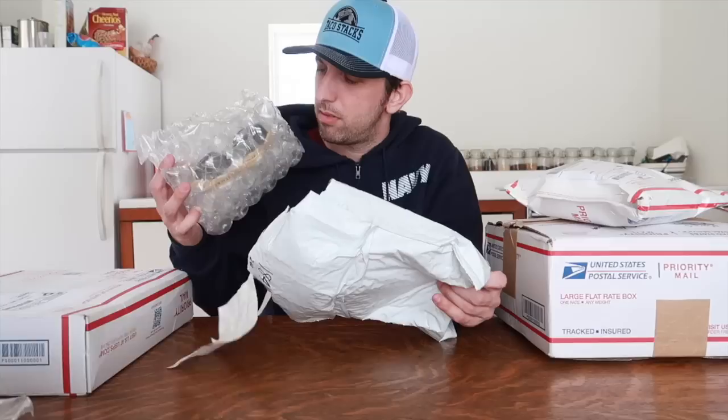All right, we're wrapping up today's mail day with the last four packages. If you guys want to send anything, PO box information is in the description below. Let's get into it. This one's from John D out of Lafayette, Louisiana.